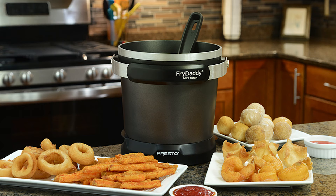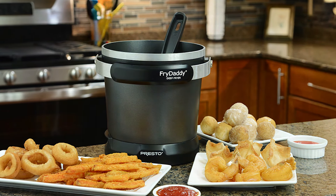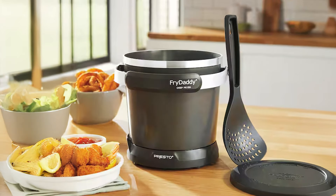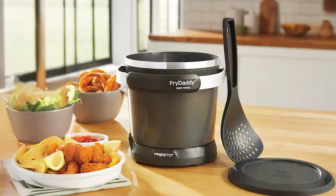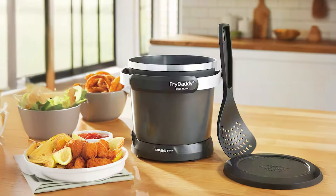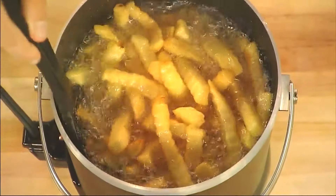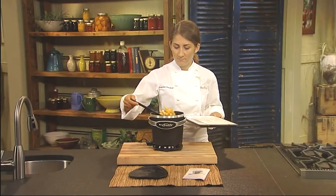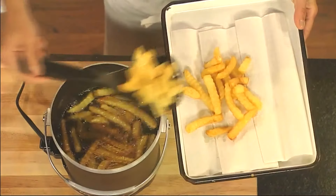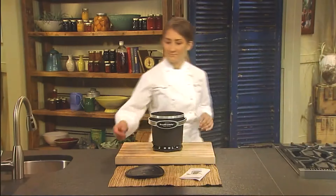Usability is where the Fry Daddy shines. With a 4-cup oil capacity, it can fry up to 6 servings of delicious food, making it perfect for family meals or small gatherings. Its built-in thermostat maintains optimal frying temperatures, ensuring that your food is cooked evenly every time. The Fry Daddy also features a simple plug-in operation, eliminating the need for complicated settings. You can easily fry up your favorite foods, from crispy French fries to crunchy chicken wings, in no time.